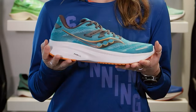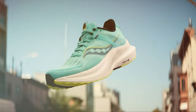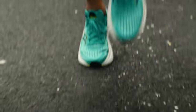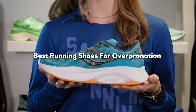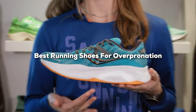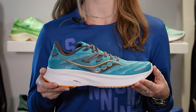Welcome to our channel where we are about to embark on a journey to discover the ultimate support for your running needs. If you are tired of discomfort and injuries caused by overpronation, you are in the right place. In this video we'll delve into the world of the best running shoes for overpronation. Say goodbye to foot pain and hello to a smoother, more comfortable run. Stick around to find the perfect fit for your feet.